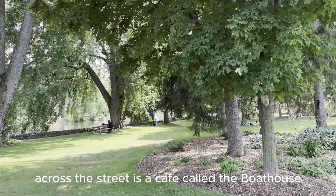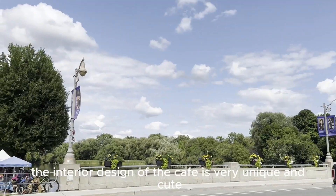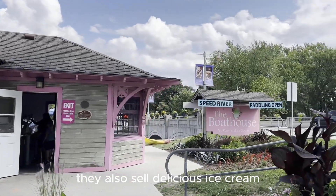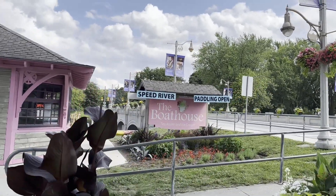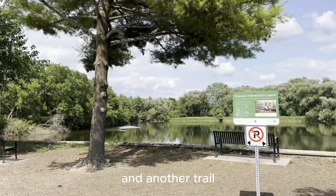Across the street is a cafe called the Bow House. The interior design of the cafe is very unique and cute. They also sell delicious ice cream and rent out canoes for people to use. Behind the cafe is an outdoor seating area and another trail.